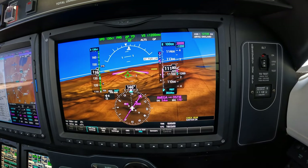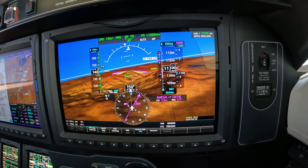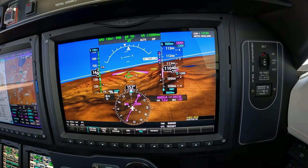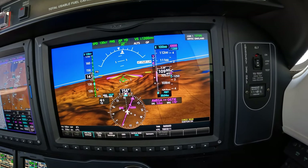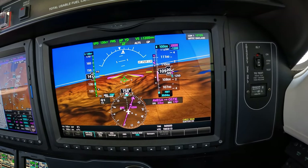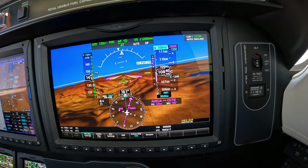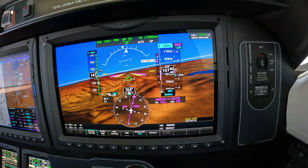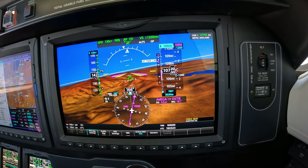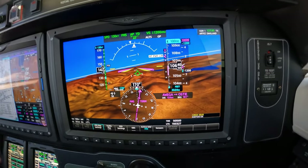Which way? What's next? Right away, no delay. 274 Wiscalfa is over Owega. And we're down to 10. 274 Wiscalfa, Roger. Radar services terminated. Contact Truckee Tower, 120.57. Over to Tower, 274 Wiscalfa.